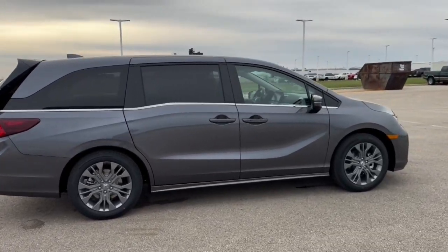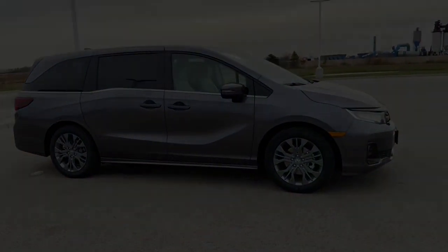Beautiful van, guys. If you like what you see here, come on down today to Ziegler Honda of Racine.